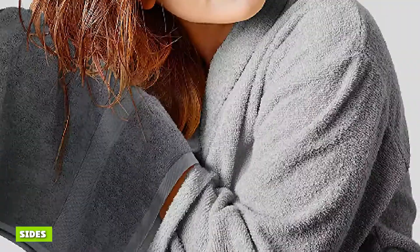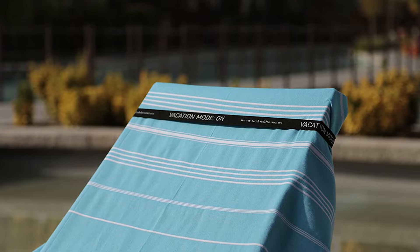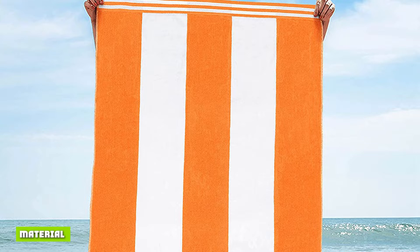Most bath towels have the same design on both sides. Beach towels, however, often feature one side that is placed on the sand while the other is placed against the user's body. The sandy side is designed to be sand-repellent and non-absorbent — after all, you won't want a beach towel that is both clogged and wet. The soft side, which you lie on, presents a rich loop of fabric that can absorb water and keep your body dry at the same time.